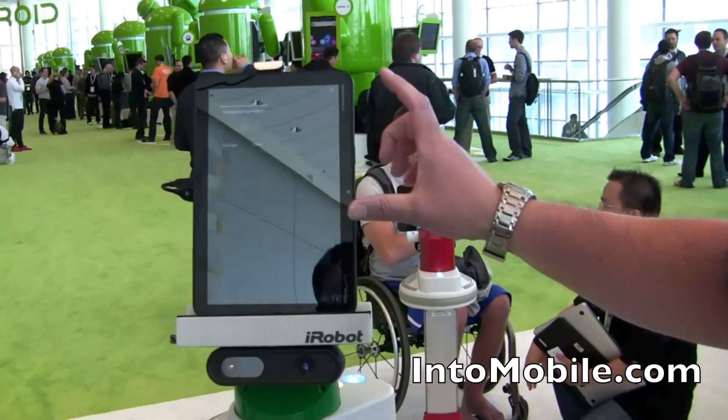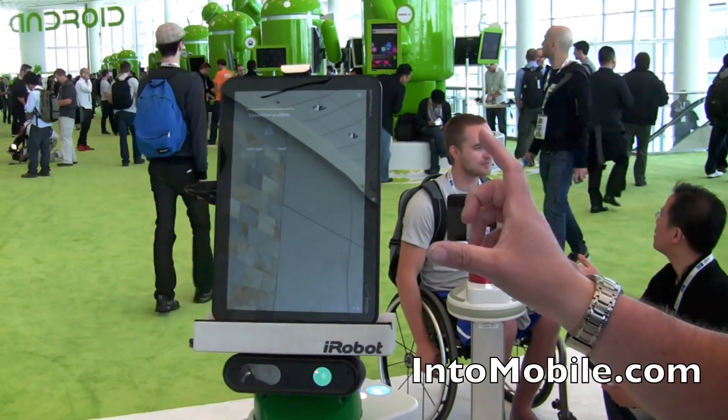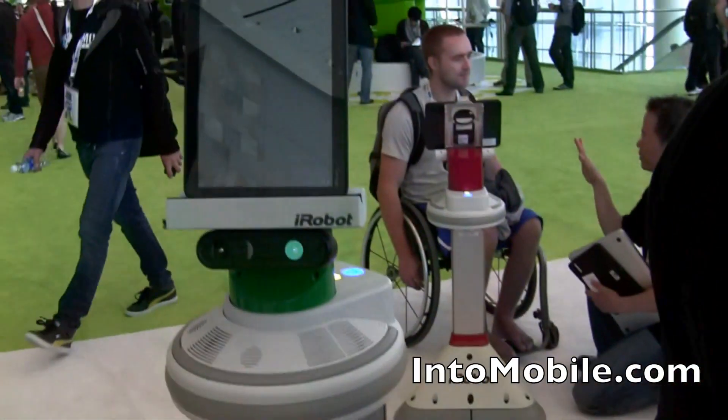If you're an Android developer, you can write your app right up here on your Android tablet. The tablet interfaces to the robot, and we provide you with a very high-level API to have the robot go and do your thing.